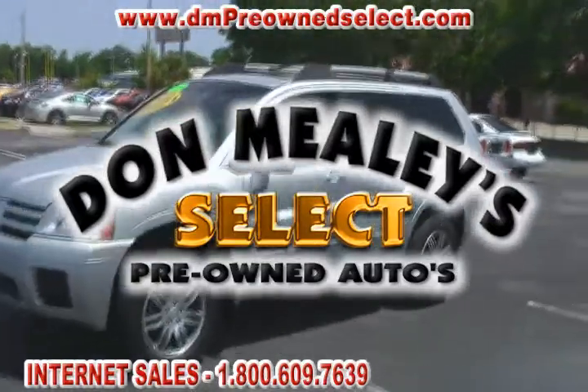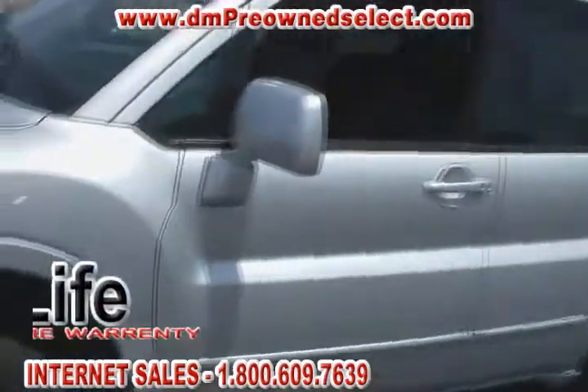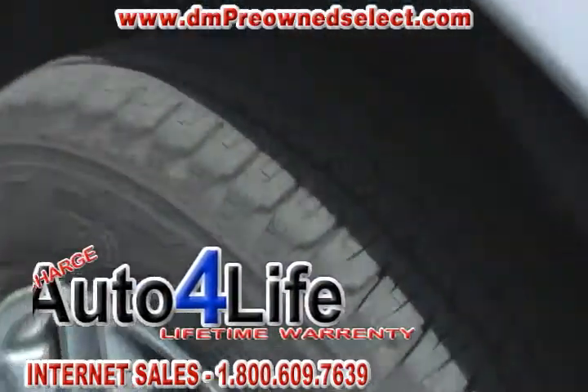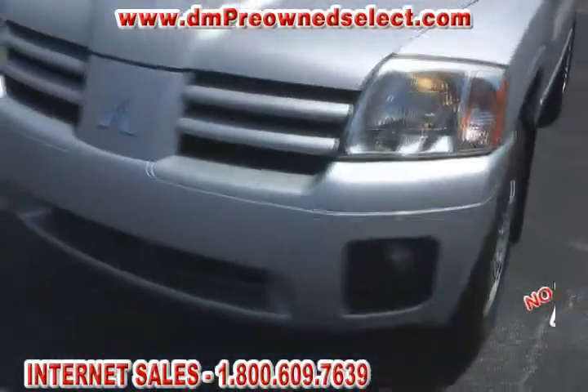Hello, welcome to Don Mealy Sport Mitsubishi and Don Mealy Select Pre-owned Autos. Today we're looking at a 2005 Mitsubishi Endeavor. This is an Endeavor Limited, and I've got to tell you, it's an awesome-looking vehicle, and it's super clean.